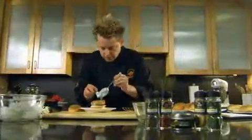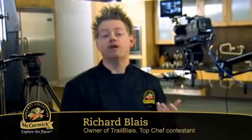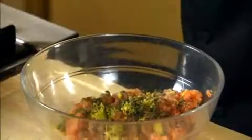Today I'm in the kitchen with McCormick Gourmet Collection. Dill is such a retro herb. It's got this sort of classicism and elegance.